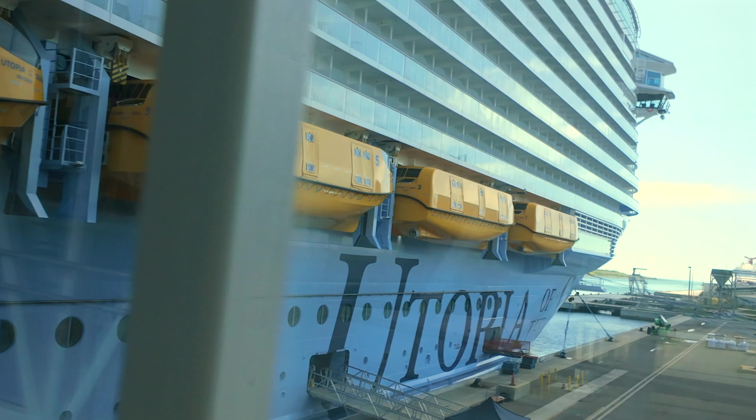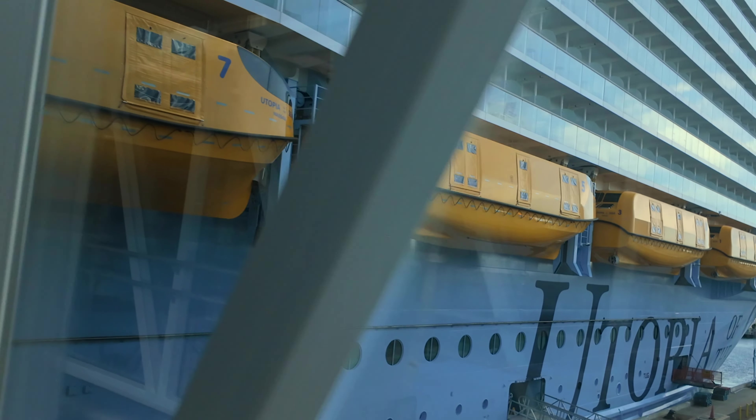Alright guys, we are here on the Utopia of the Seas, getting ready to board. Are you excited for this one? I'm very excited. I am too. Oh my gosh, it's going to be so much fun. Check this thing out. So big. Amazing. Not as big as it can be, but it is beautiful.